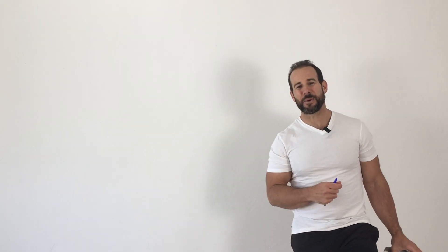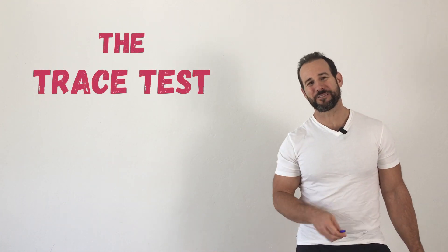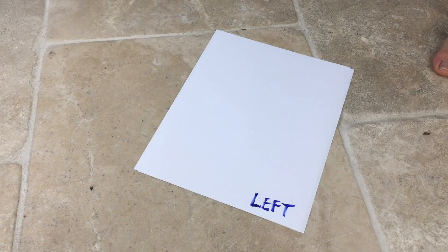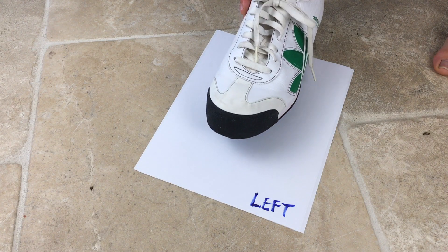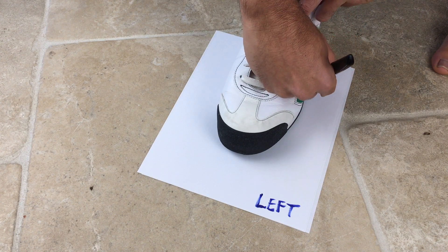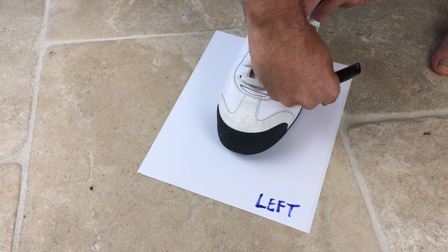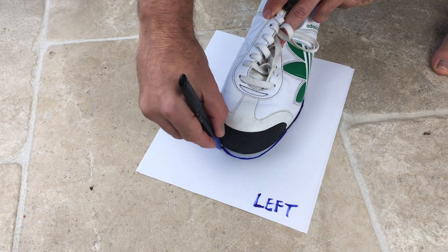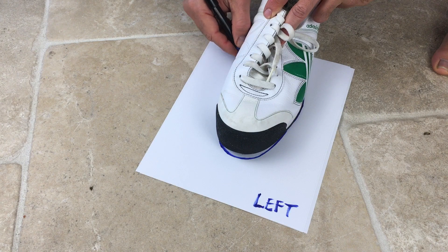There's a quick and easy way to determine if the shoes you're wearing are potential contributors to your bunion problem. It's called the trace test. The only things you need are a pen or pencil, some paper, and the shoes you wear most frequently. To perform the trace test, take one shoe and place it as near as you can to the dead center of the piece of paper. Then take your pen and trace around the outer margin of the sole of the shoe, keeping it as tight to the sole as you possibly can.